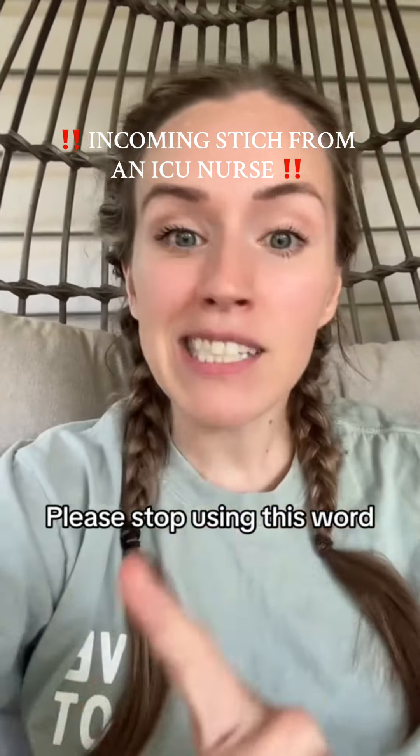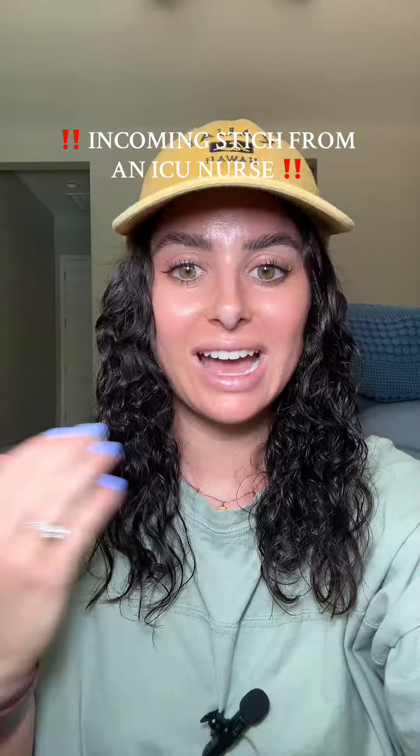I just want you to stop using it and instead I want to give you more vocabulary. As an ICU nurse, I have one of these words that I strongly dislike as well. I love Jen — I'm not sure she'll see this, but I love you, I love your content, you're one of my favorite nurses to follow.